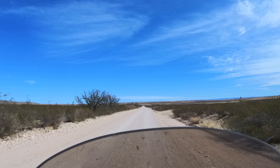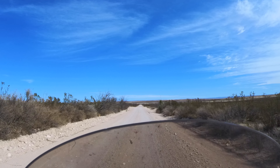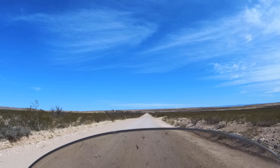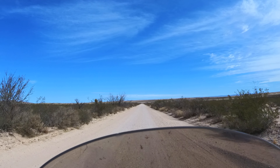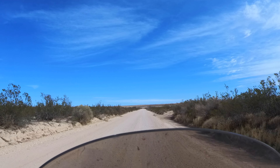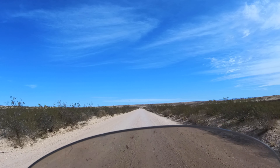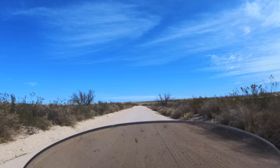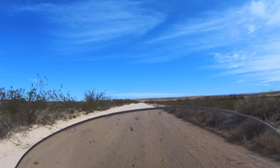Few people get to see it though. From my understanding we're going to go up behind the Guadalupe Mountains. These kinds of roads seem to be everywhere out here. I'm actually not sure if I'm in Texas or New Mexico right now because the route actually starts in Del Rio, Texas, and obviously takes you all the way up into New Mexico.